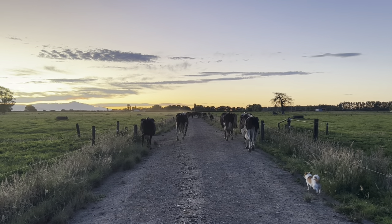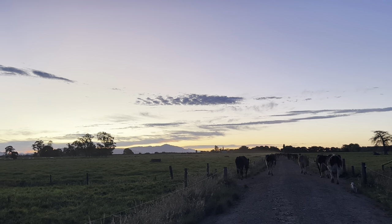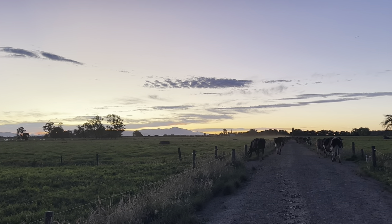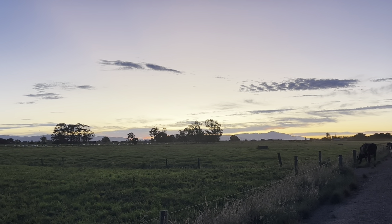Good morning everybody. It's going to be another beautiful day. Let's get up and walk these girls. Too many clouds in the sky today. The sun's sort of starting to come up now.